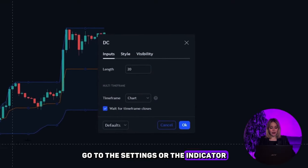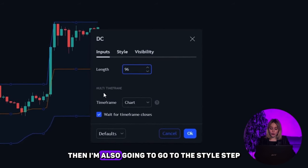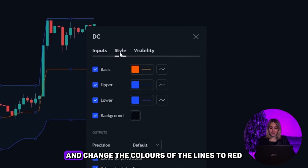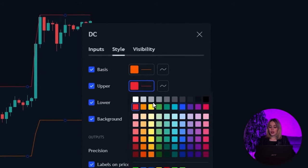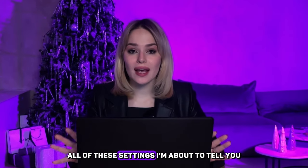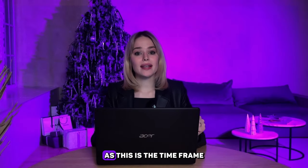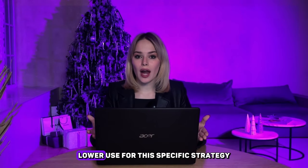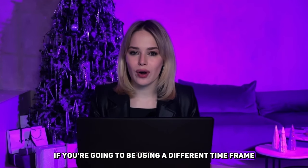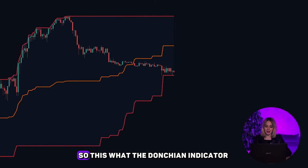Go to the settings of the indicator and change the length to 96. I'm also going to go to the Styles tab and change the colors of the lines to red so they're easier to see. Something very important: all of these settings are for specifically the 5-minute time frame, as this is the time frame Larry used for this strategy. If you're using a different time frame, please do your own testing with different indicator values. This is what the Donchian indicator looks like by itself.